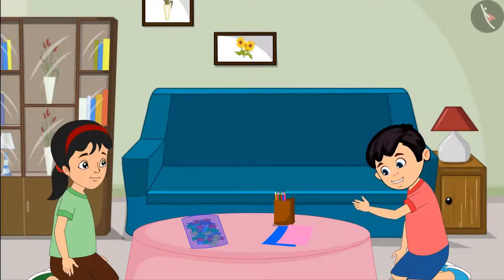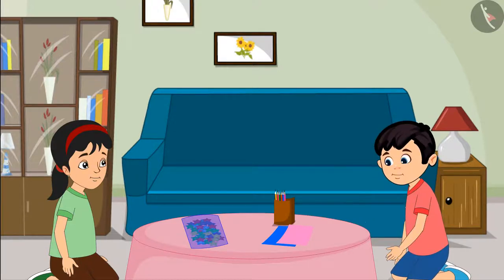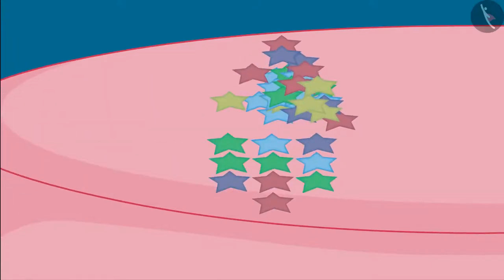Pinky, see, it seems that there are many stars in this packet. Chotu, come on, let us count all these stars.